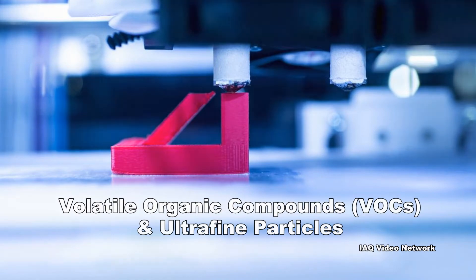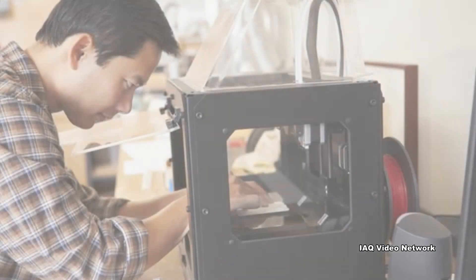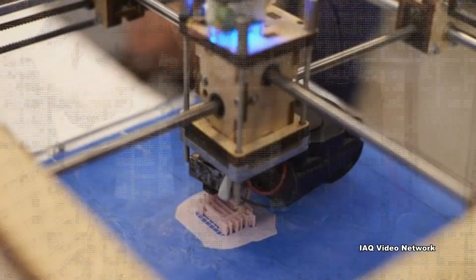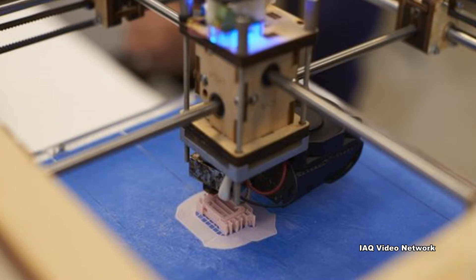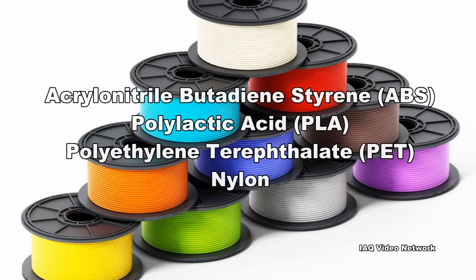In 2017, the Journal of Occupational and Environmental Hygiene published a study entitled 'Is 3D Printing Safe?' A news release from the American Conference of Government Industrial Hygienists about the study revealed that the authors found that four common filaments all emit VOCs, even at temperatures below the printing temperature.